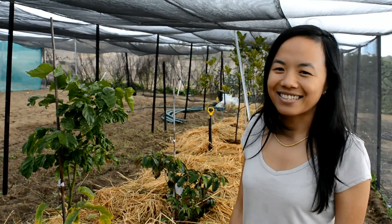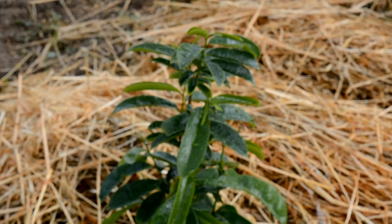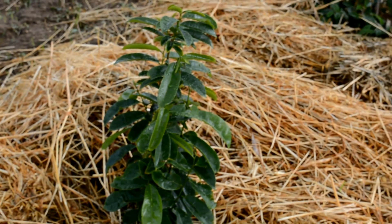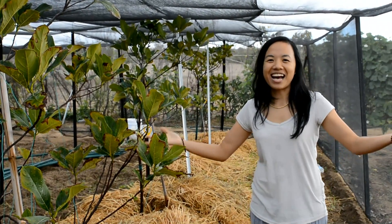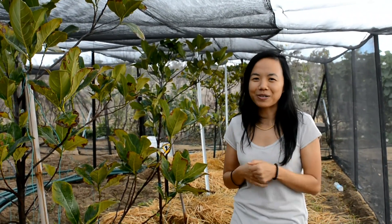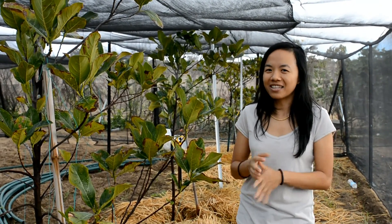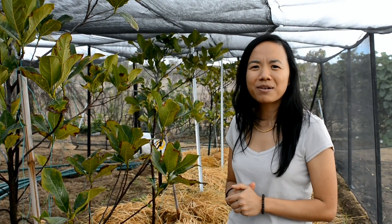This tree right here is the soursop tree. In Vietnamese it's actually called custard apple as well, but we call it the sour custard apple variety. And of course, what would a garden be without jackfruit? If you're Asian — or even if you're not — jackfruit is a very common fruit in Vietnam and throughout Southeast Asia, and also in South America and other tropical areas.